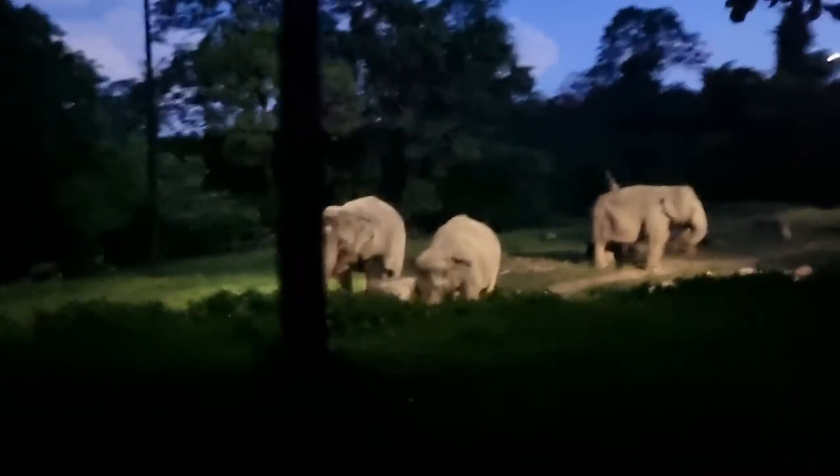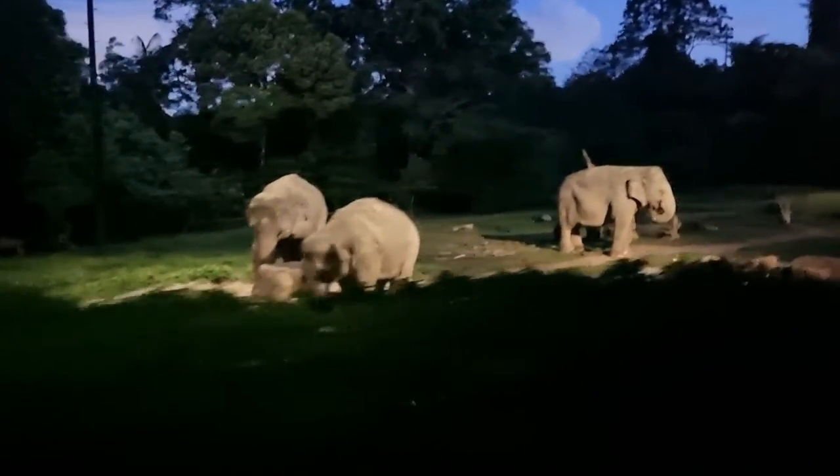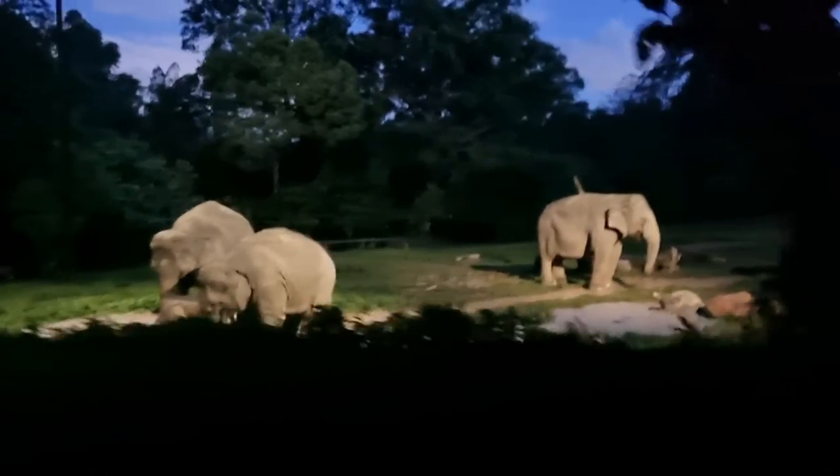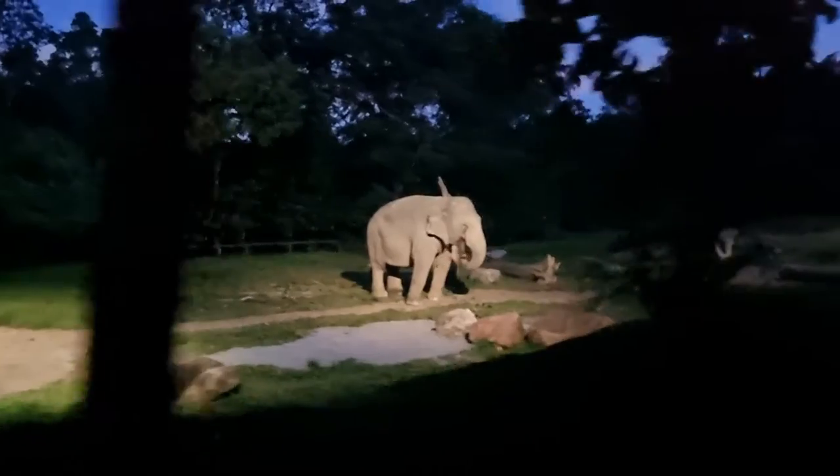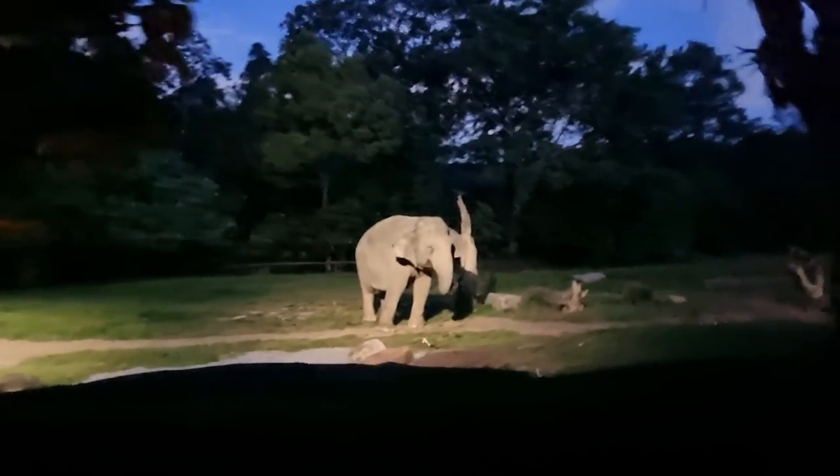That means warrior in the Malay language. Did you know that the elephant's trunk has more muscles than the human body? It's agile enough to pluck a blade of grass, and strong enough to uproot a tree.